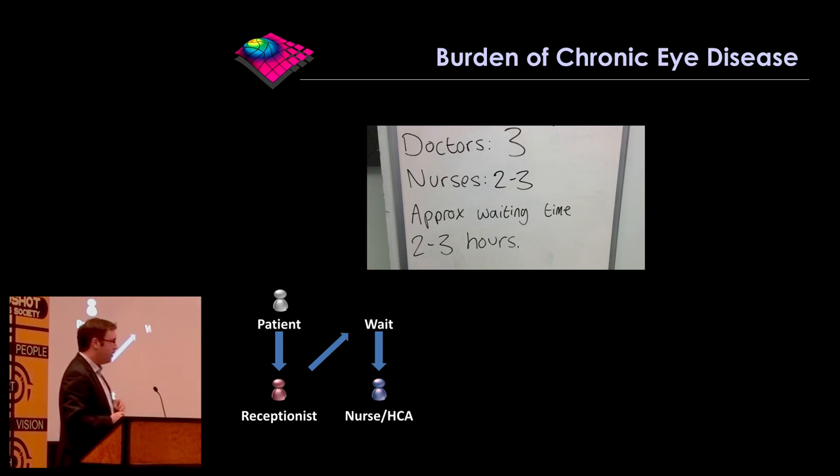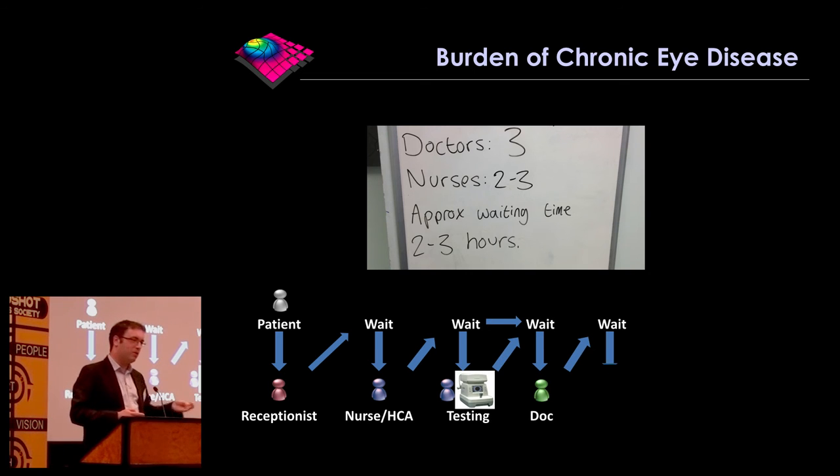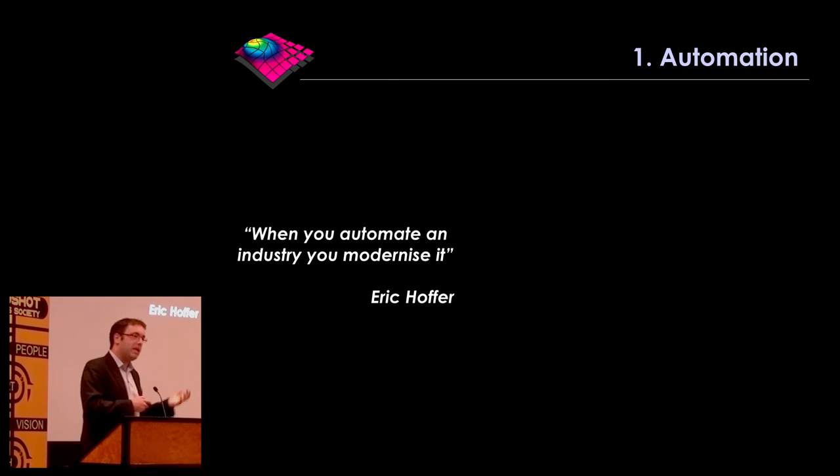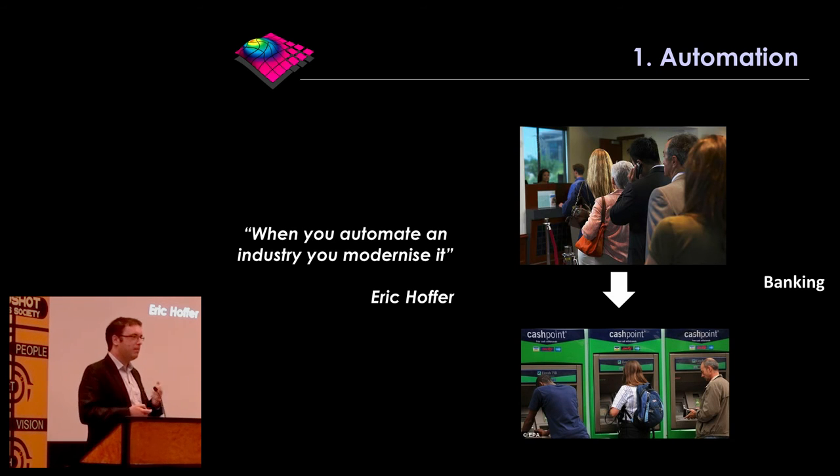You come along and wait for the receptionist, then wait for the nurse to put drops in and measure visual acuity, then wait to have your OCT scan done, then wait for the doctor — who sometimes says they didn't do the right type of scan, go back outside and wait again. So if we automate large parts of the eye examination, that's a huge patient benefit. Ophthalmology is a bit like banking in the 1960s or 70s — if you had to withdraw money you had to queue up, but nowadays you just go to the cash machine or do it online. We need to automate more aspects so doctors can spend more time treating you and explaining your disease.